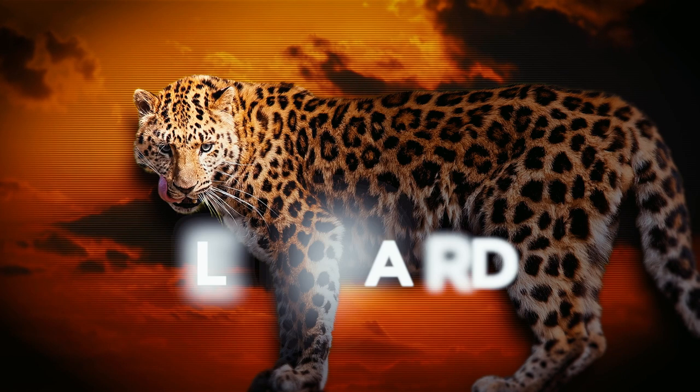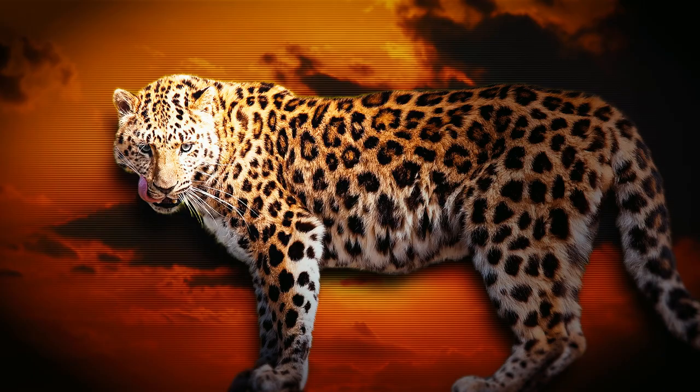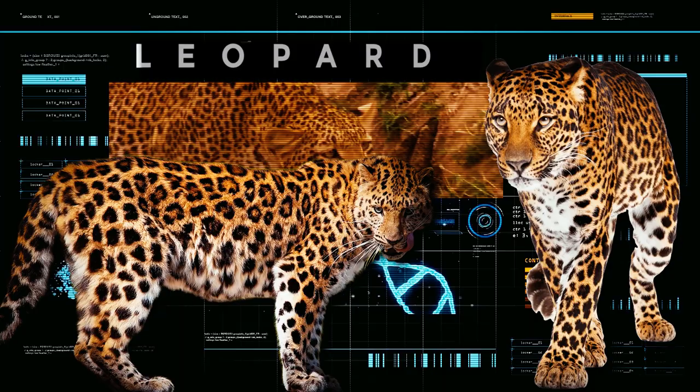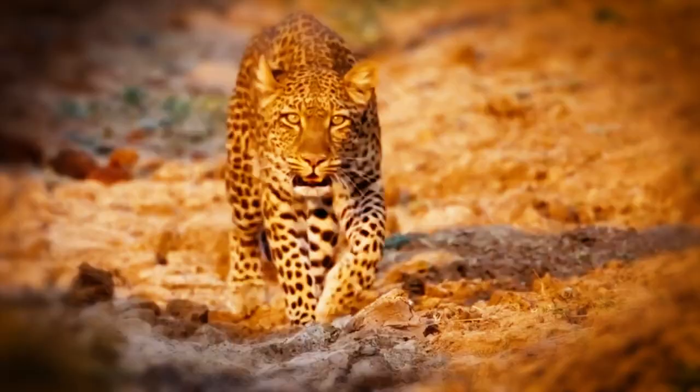Leopards, beautiful spotted fur, and stealthy movements immediately spring to mind. However, there are more to these mysterious felines than meets the eye. The biology of leopards, from their imposing size to their extraordinary hunting prowess, is absolutely fascinating.